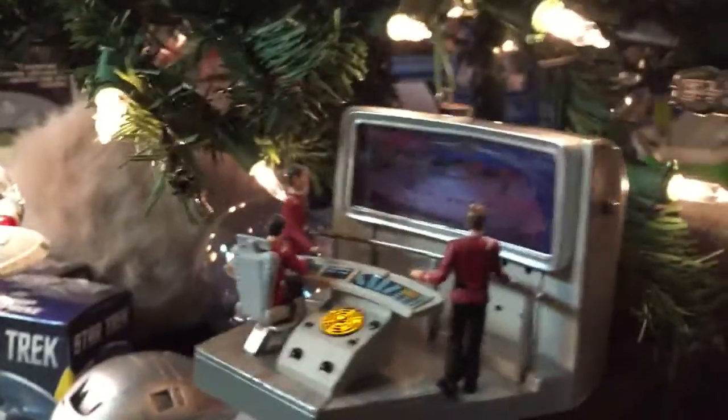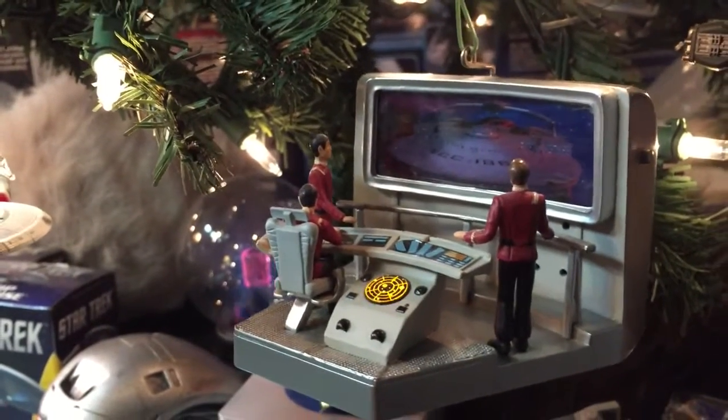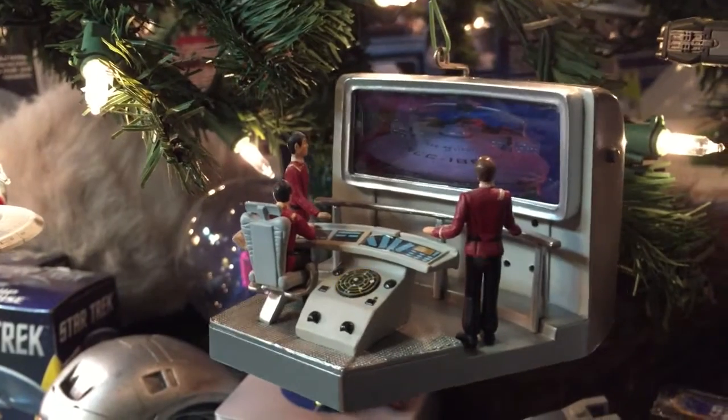Got our Wrath of Khan ornament. They still haven't raised their shields — raise ours. Their shields are going up. Lock phasers. They're locking on. Raise shields. Fire!